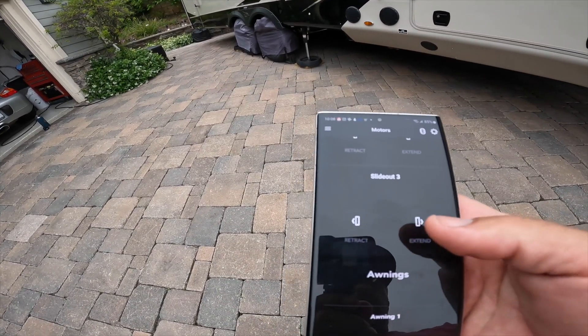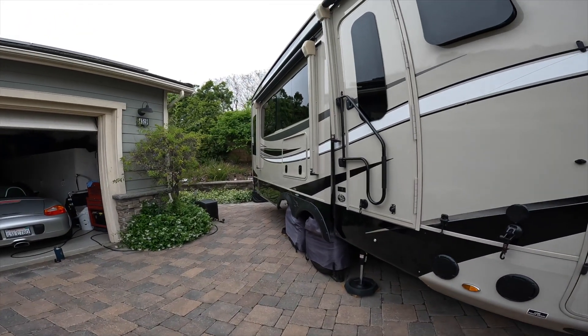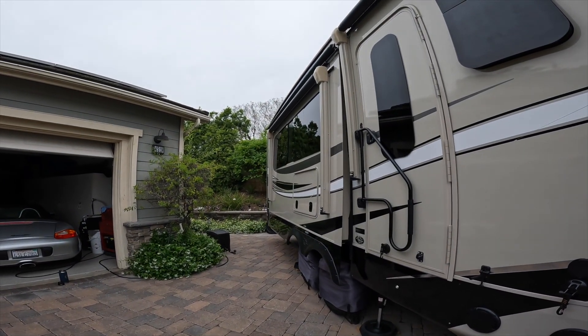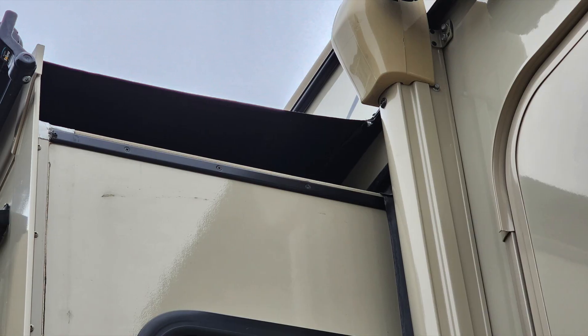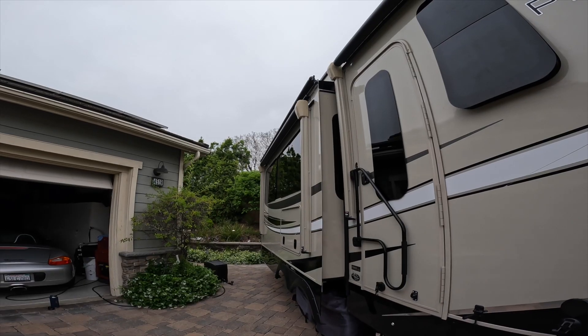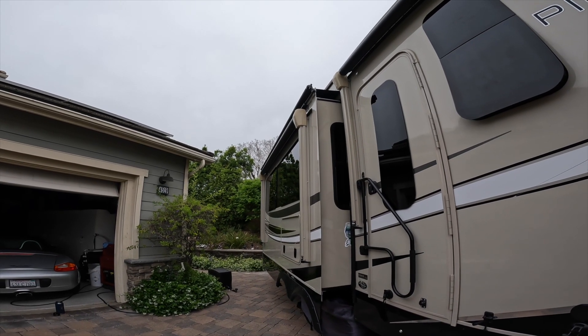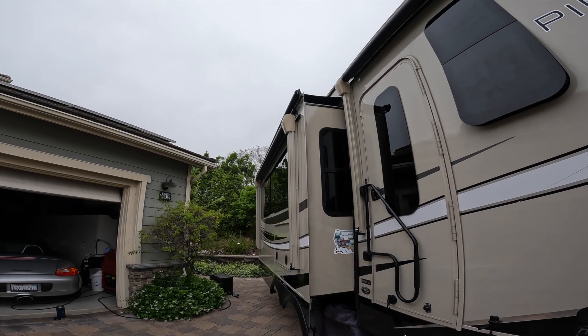Number three and the last item on this list is something that's a bit controversial — some people love them and some people hate them. But after owning multiple RVs with and without these, I've discovered that I love them. They are awning toppers. If you have slide-outs on your RV, they may or may not come with awning toppers, and if they don't, they are usually an option which you can add.